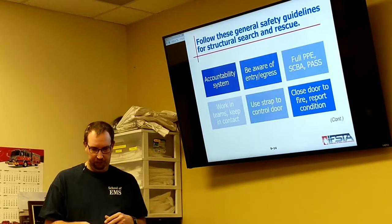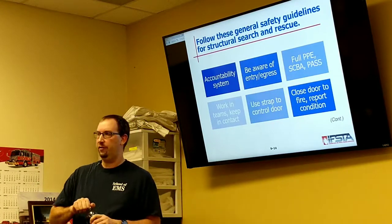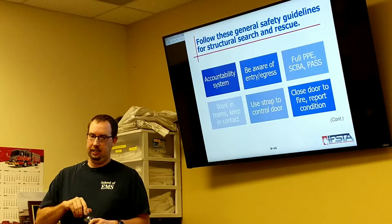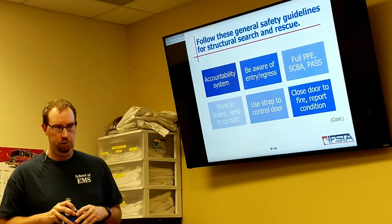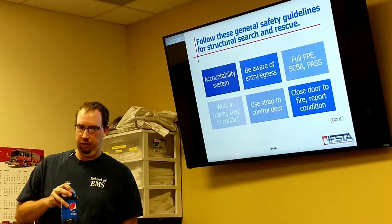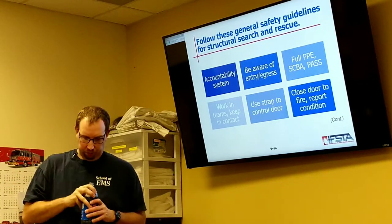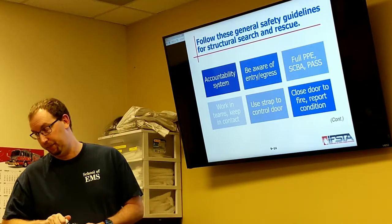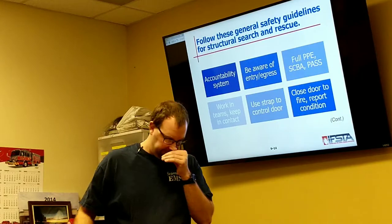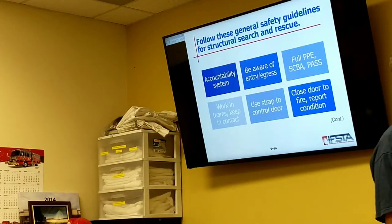Accountability system — everybody should be using it. Tag in, tag out — that includes from the point you get on the truck, to when you get on the fire scene, to if you're going in, to coming out. The perfect system works all the time — does it? No. But we do the best we can to make it work.